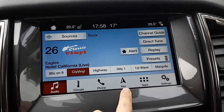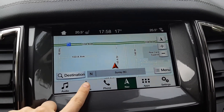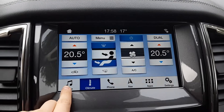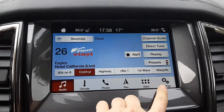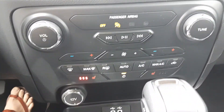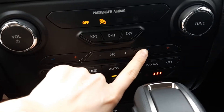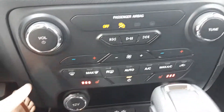Here we've got our SYNC 3 system and this one is equipped with navigation. SYNC 3 is the newest system and you also get Android Auto and Apple CarPlay on it — that's like simplified phone screen mirroring so you can use your Google Maps, your Waze, Spotify, and any compatible podcast apps.